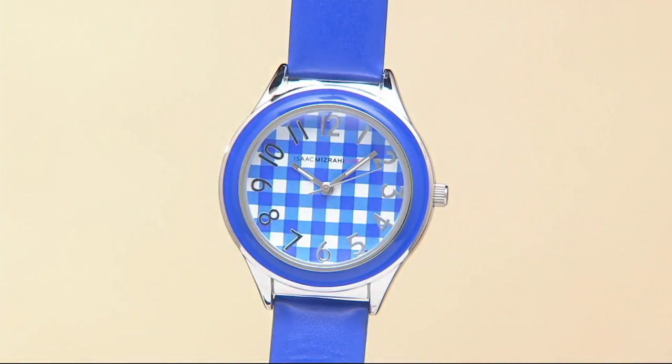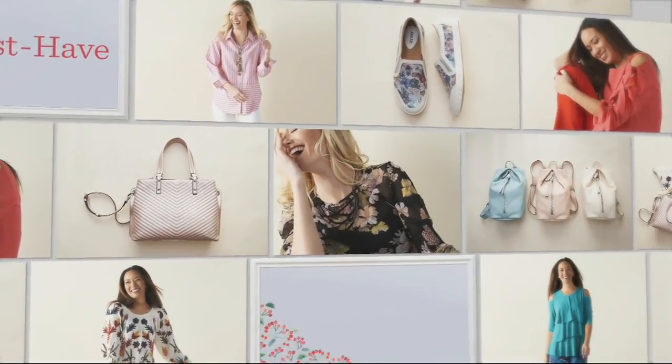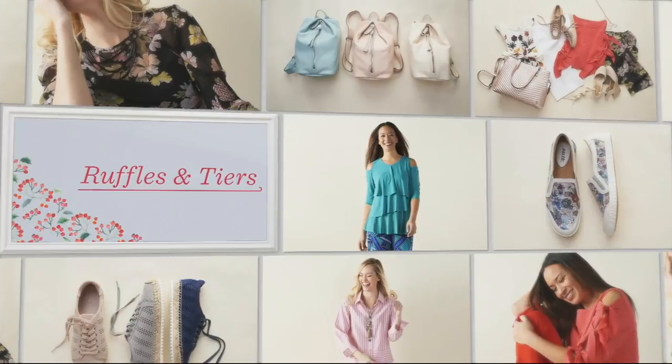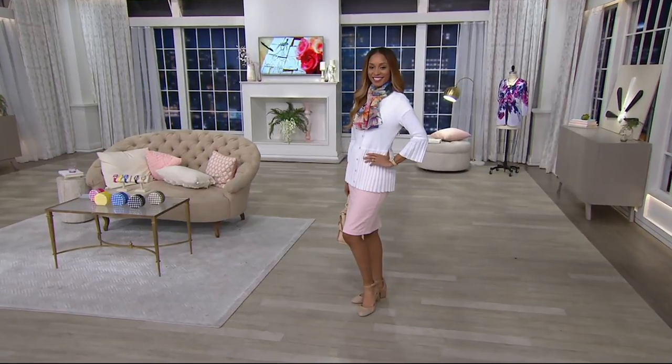Sold out — the watch sold out, all 600 gone. And 3,000 ordered in the Pima top we just had. What are we celebrating trend-wise in February? Ruffles, pleats, tears.